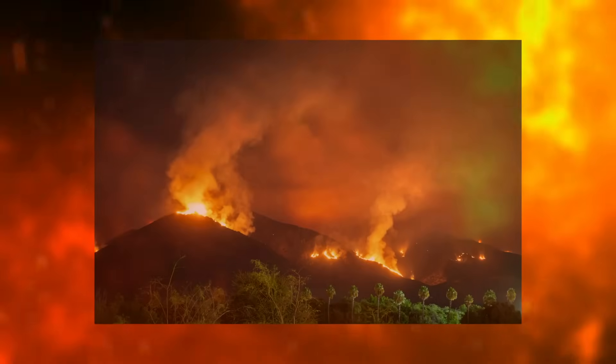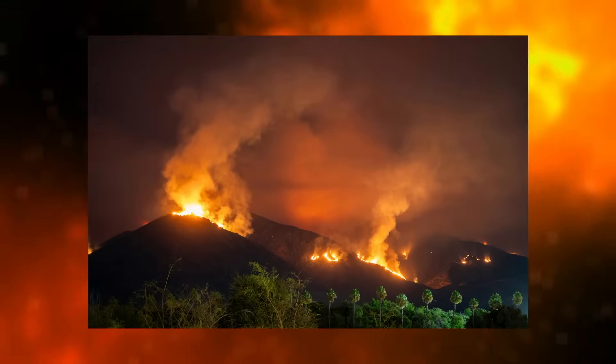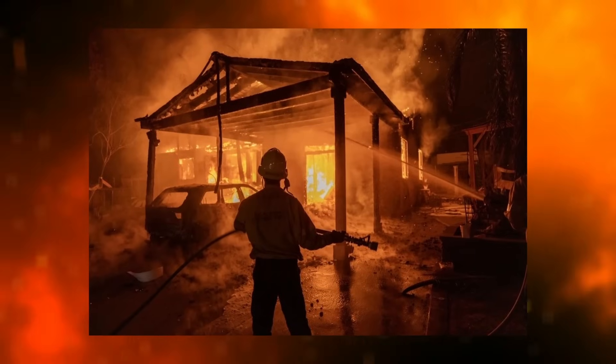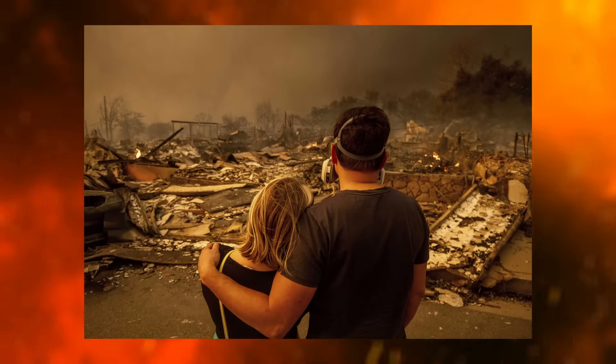Flames stretch across the California skyline. Homes vanish in minutes. Wildfire seasons now last three months longer than in previous decades. And right now, our ability to detect them is dangerously slow. For decades,